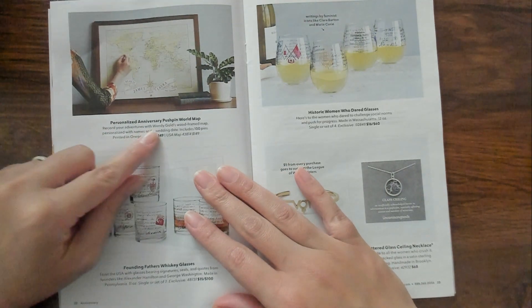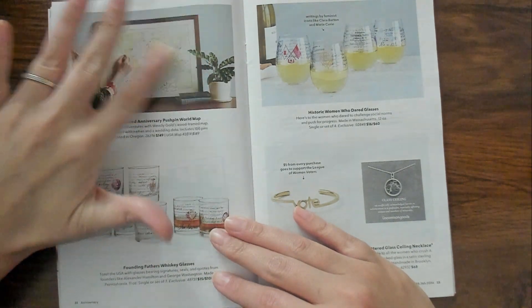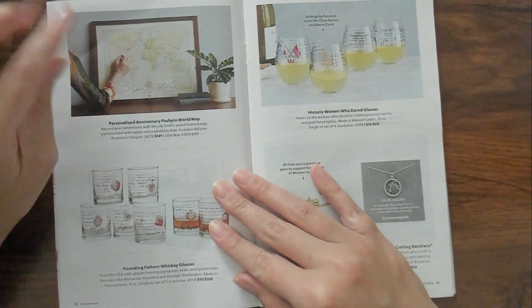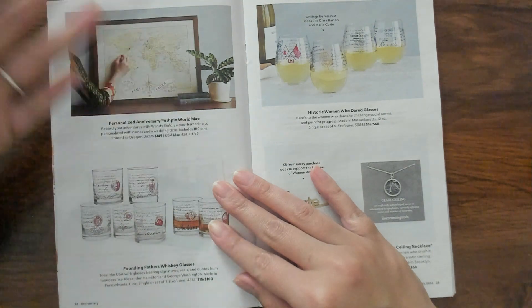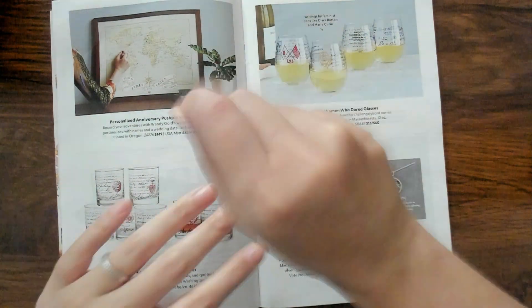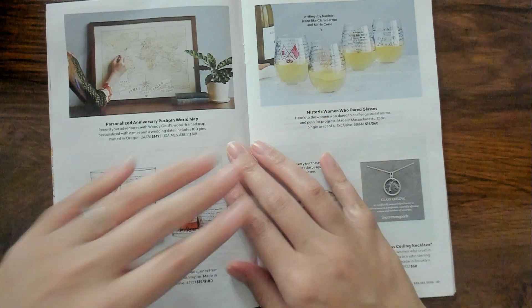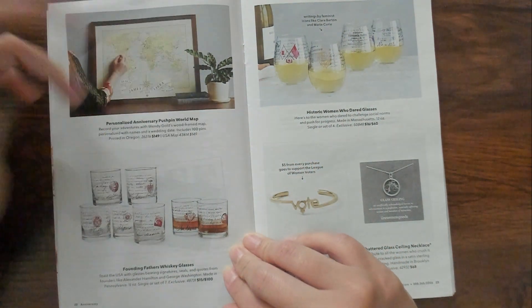Personalized anniversary pushpin world map. You know, one of my friends posted - she has like this world map but it's in a huge frame and it's like a big scratch off ticket kind of thing. So wherever her and her family goes, she takes the picture out of the frame and scratches the places she's been to, to expose them. It's really cool. This kind of reminds me of that.